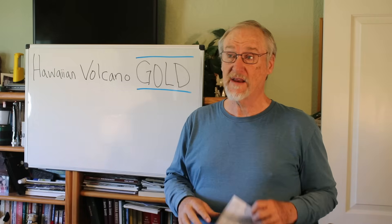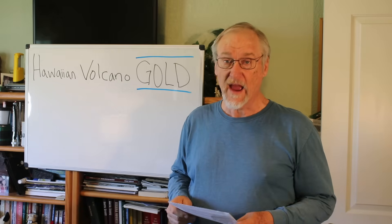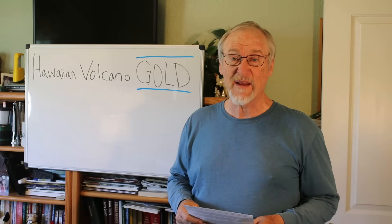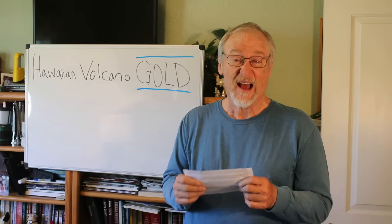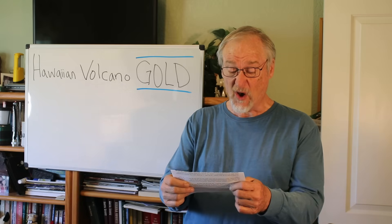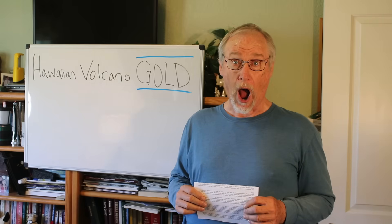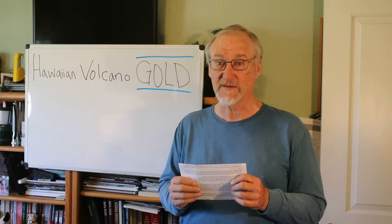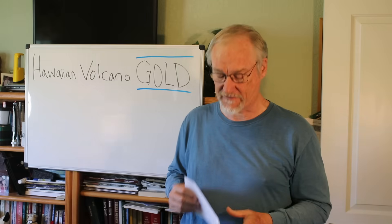There's been a number of newspaper reports, including some well-known ones and some science ones, that have been telling us something really crazy about the volcanoes. I saw this headline: 'Gold erupts from Hawaiian volcanoes, scientists discover.' That's my surprised and sarcastic face.